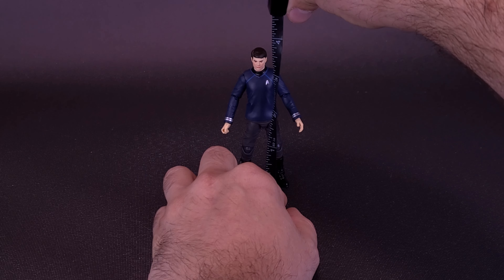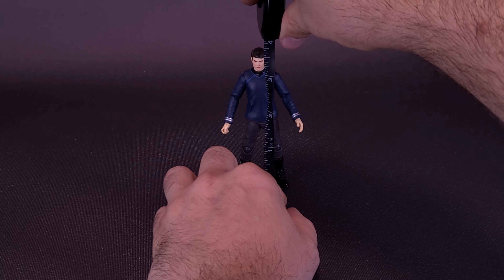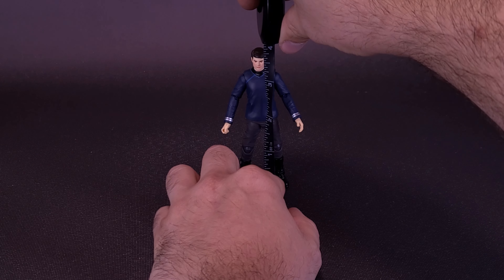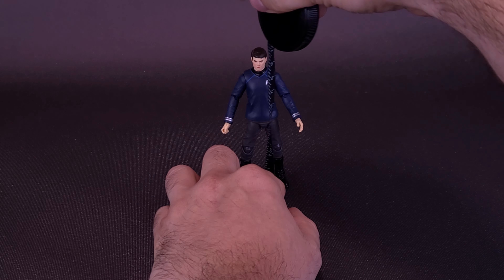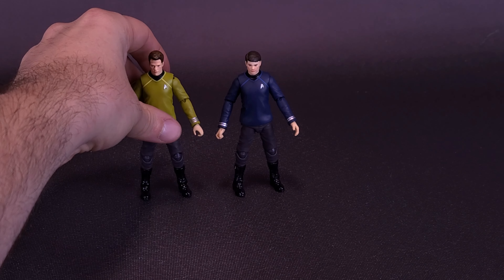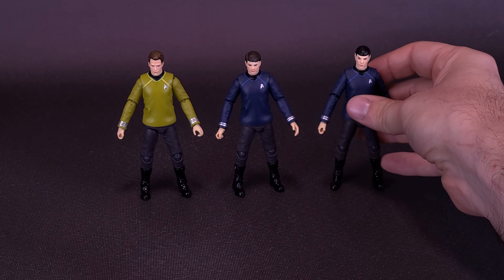We've already looked at Kirk, then we looked at Spock, and now we're moving our focus over to McCoy. The figure is going to stand at around the same size — four inches in height, or 10 centimeters tall. Here's what the figure looks like with Captain James T. Kirk.